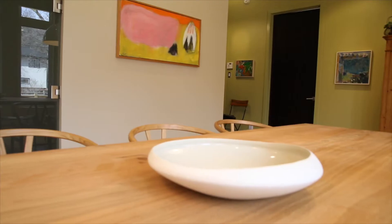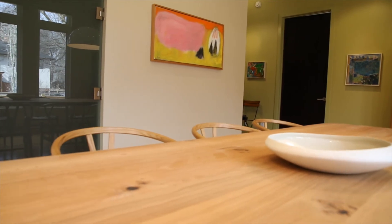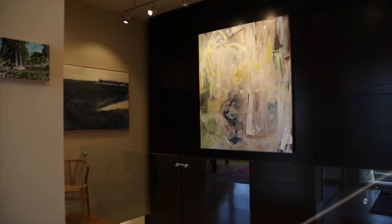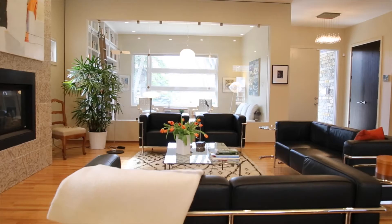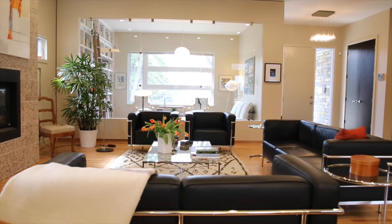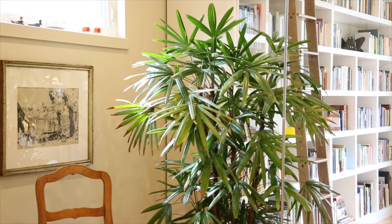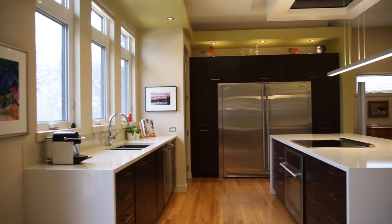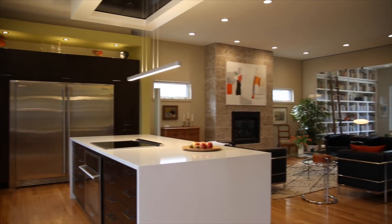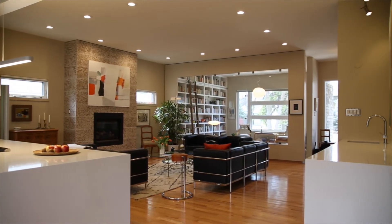The project also included dining room furniture selection and, to complete the home, the selection of additional fine art from Soul Gallery and consultation on the placement of their existing art collection. Serious art lovers, a new wall color and specialized lighting was needed to enhance their sophisticated collection.